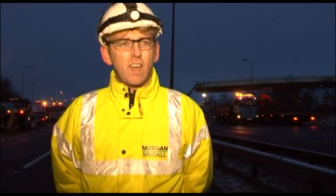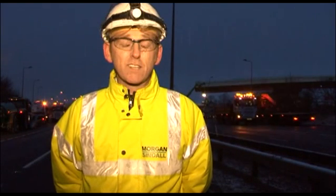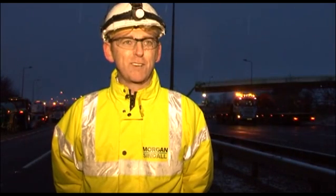How many people have you got working on site today? There are about 55 guys on site at the moment. And is that from all over the world? It's from various parts of Europe — I won't go as far as all over the world, but it's certainly from Europe.